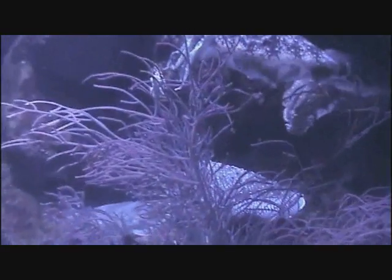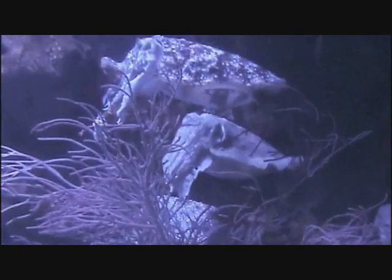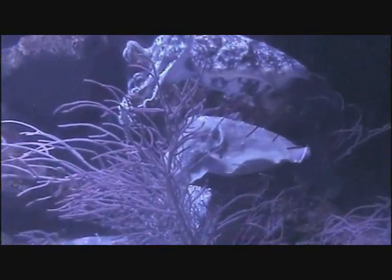Clearly, the cuttlefish possesses an astounding gift for camouflage, and this cannot be done without its complicated skin structure and huge brain power. The cuttlefish skin allows it to communicate, hunt and escape from all its enemies just by twitching muscle cells. Amazing!